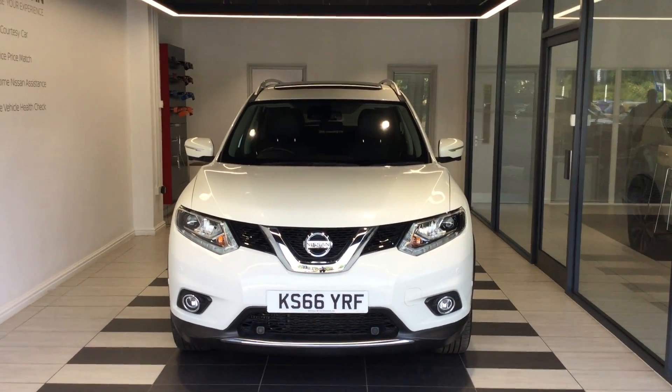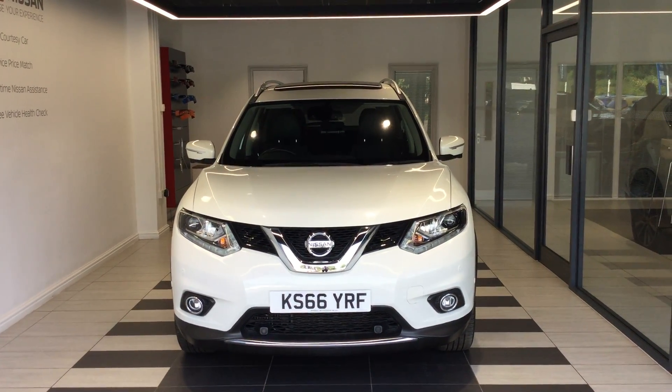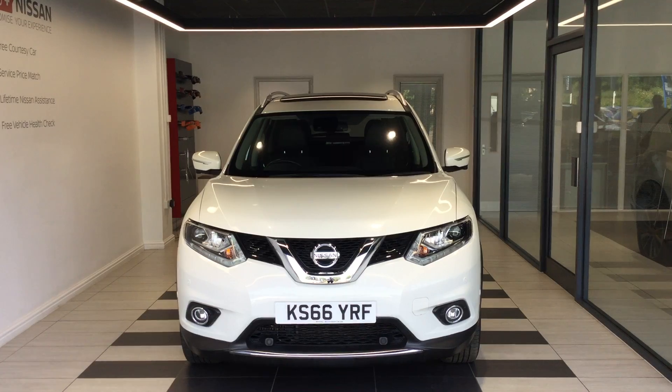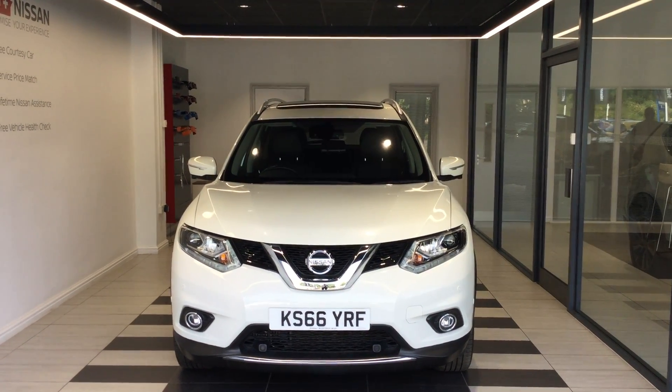If you'd like any more information about this vehicle or any others at Smith Nissan, please give me a call on 01733 267 606 and ask for Chris Milner.